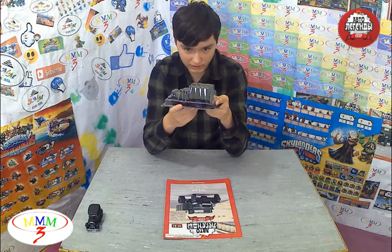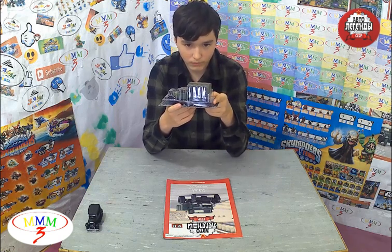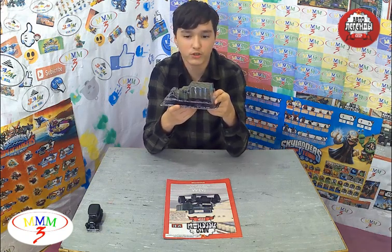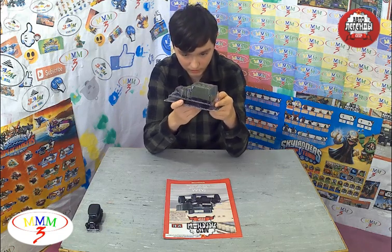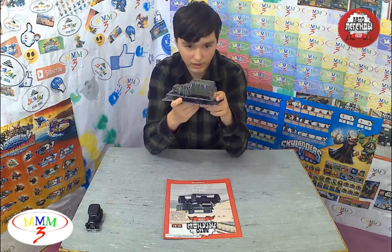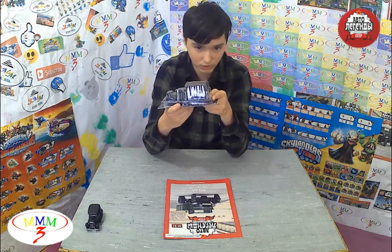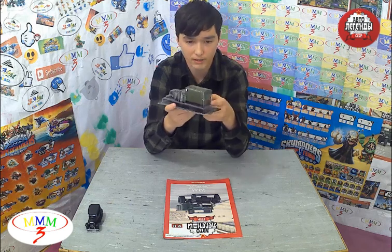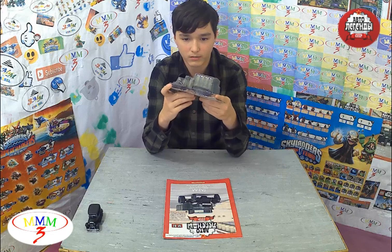Thin steel sheets went into service as part of the cockpit, but the plant was forced to abandon their use. Without wings on the road the car could not travel, so they began to make them from roofing iron. The new material was not plastic, and the wings became square.